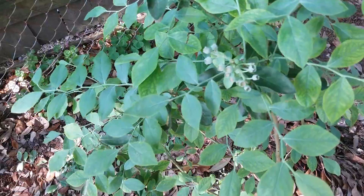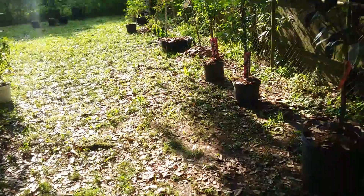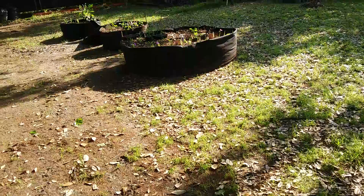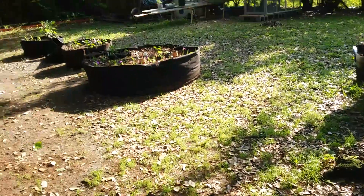My blueberries are coming in - I'm excited! I've been harvesting my herbs and hanging them up to dry. That's it for my update today. I hope you guys have a good weekend and I'm going to talk to you guys in the next video.